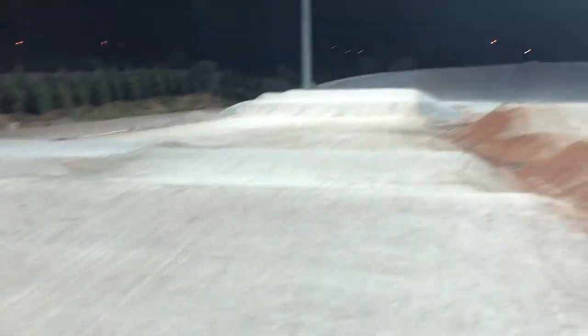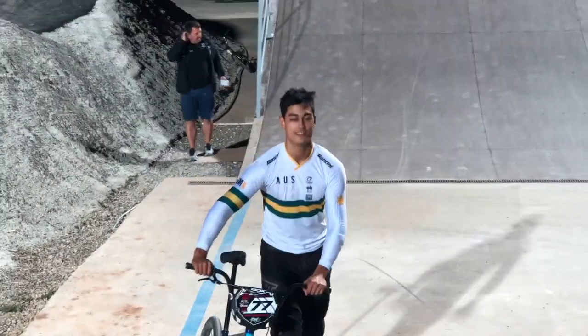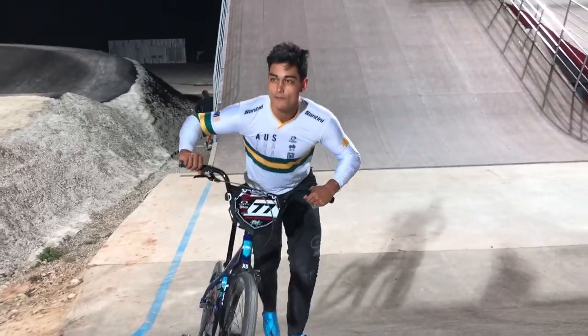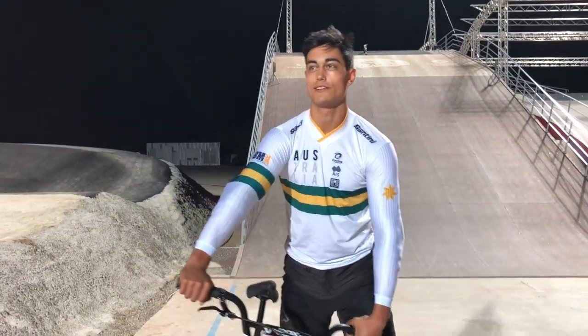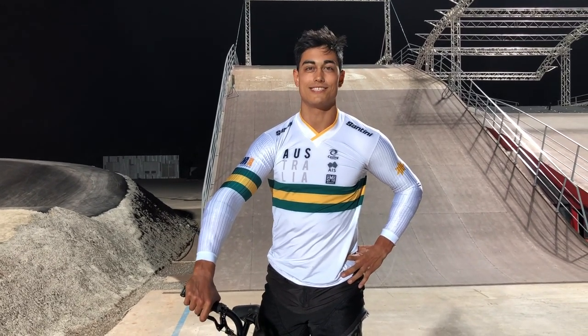The second straight is really nice. Look at this first jump — it's just a double. The track's really smooth. I know people have been sceptical about the location but this facility is just second to none.